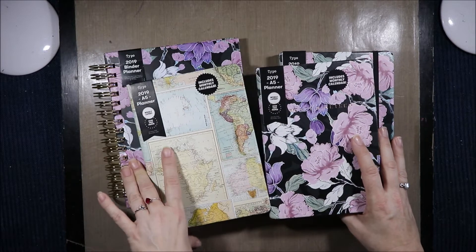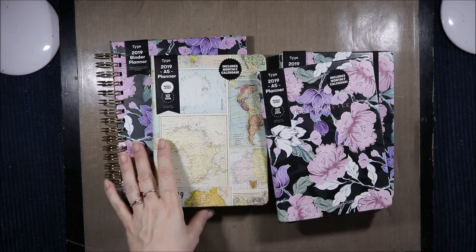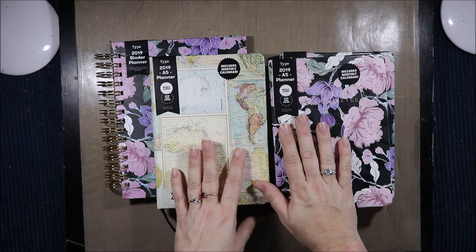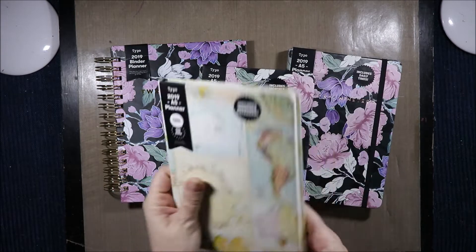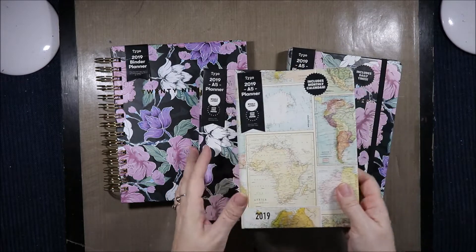I was in Typo yesterday. We don't have a Typo in our town, but I was about an hour away and that town has a Typo. They had all these planners and they were supposed to be 40% off. All three of these scanned at $10 and this one scanned at $10.19.